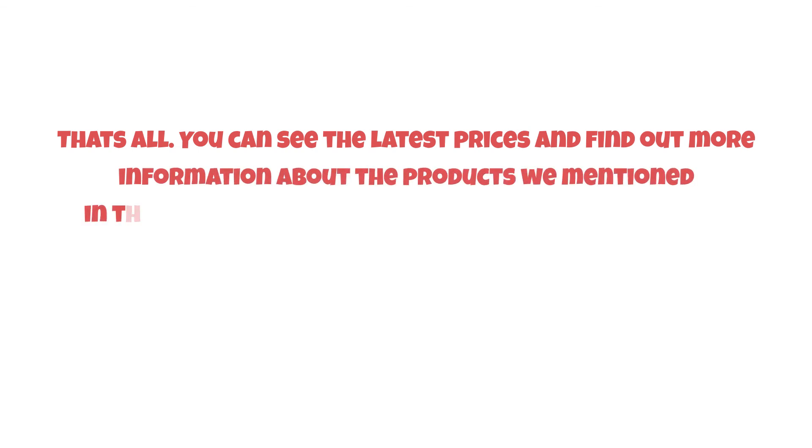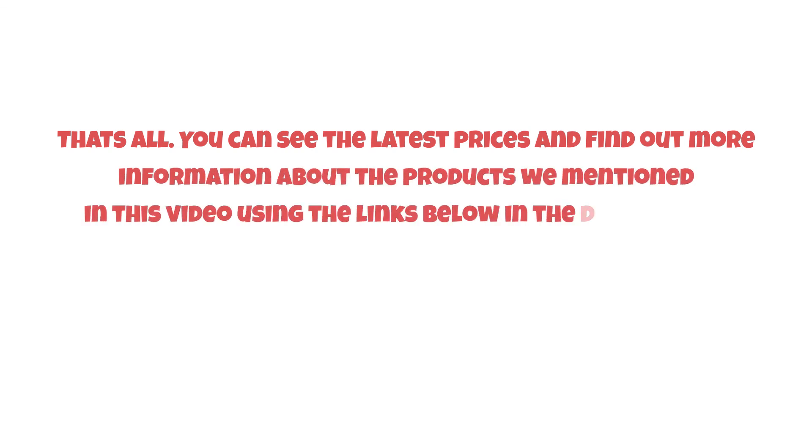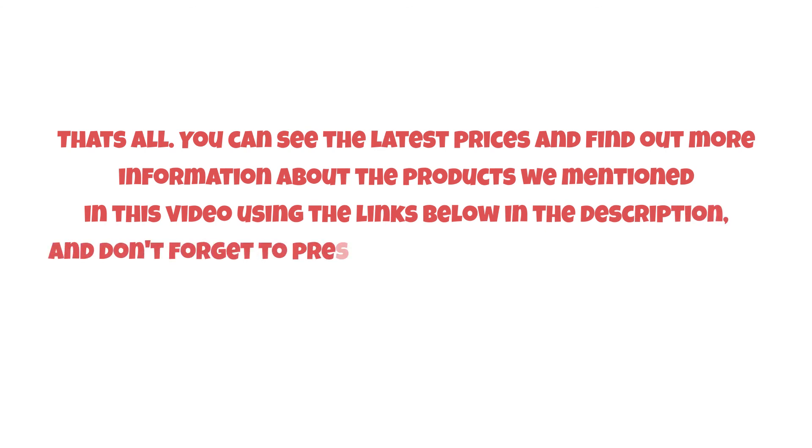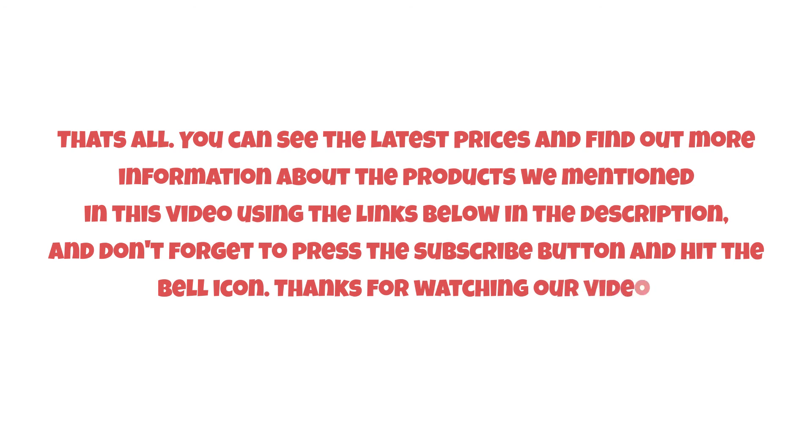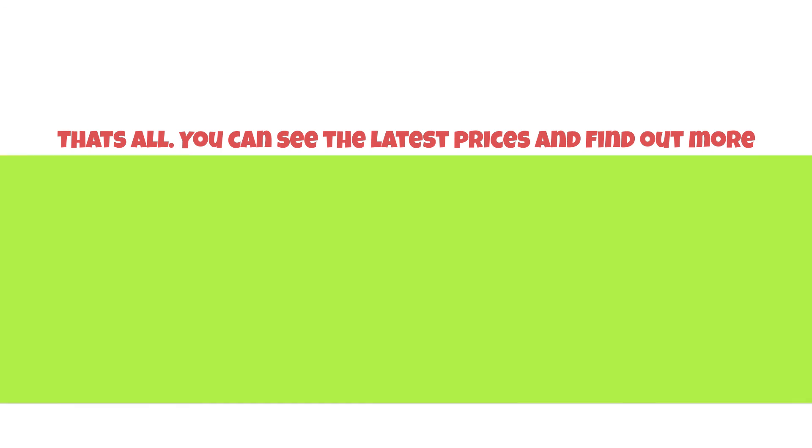That's all. You can see the latest prices and find out more information about the products we mentioned in this video using the links below in the description. Don't forget to press the subscribe button and hit the bell icon if you want. Thanks for watching our video — until next time, have a nice day!